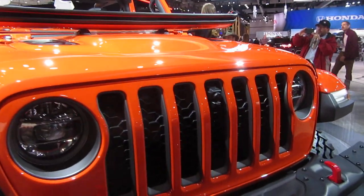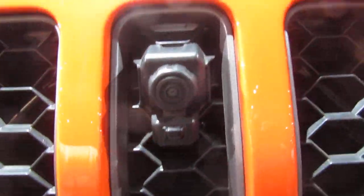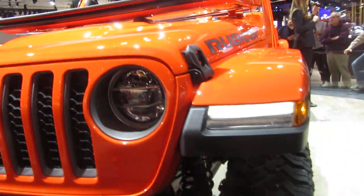We have a Bluetooth speaker in the back here. And we'll also have those Jeep off-road pages to help you navigate the off-road trails, along with that trail cam I mentioned earlier.